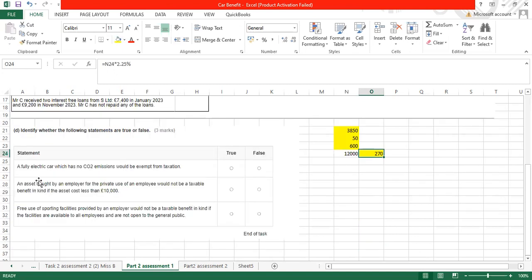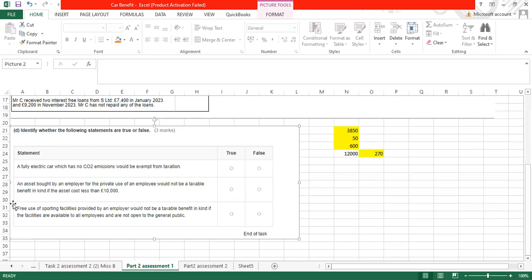True or False: A fully electric car which has no CO2 emissions would be exempt from taxation — False. A fully electric vehicle qualifies for the first-year allowance, but it is not exempt from benefit in kind taxation. An asset bought by an employer for an employee's private use would not be a taxable benefit in kind if the asset costs less than £10,000 — False. Free use of sporting facilities provided by an employer would not be a taxable benefit in kind if the facilities are available to all employees — True.